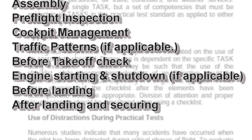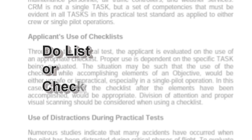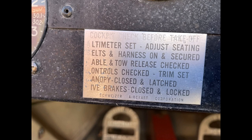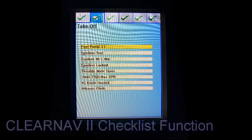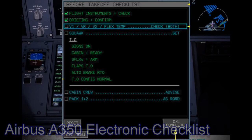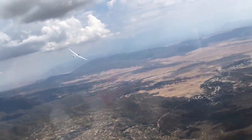The checklist may be performed while accomplishing its elements — often referred to as a do-list — or as a review after the elements have been accomplished. You might have a checklist placarded in your glider, on a separate card, or memorized. My own glider's ClearNav has an electronic checklist function, not too different from an electronic checklist found in the latest Airbus and Boeing aircraft. All are acceptable, but a checklist is not going to help unless you use it.